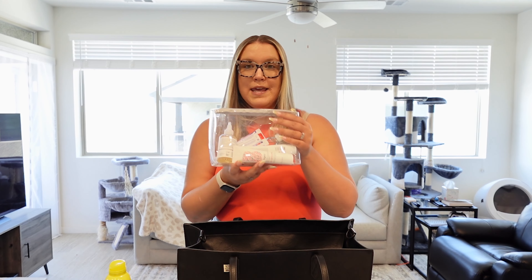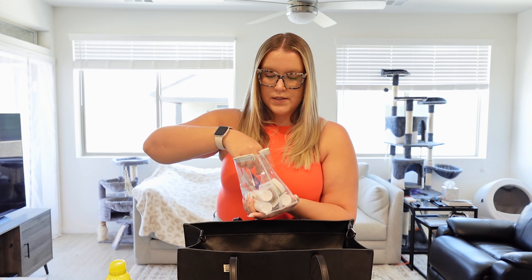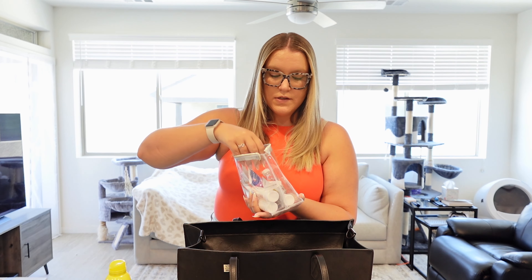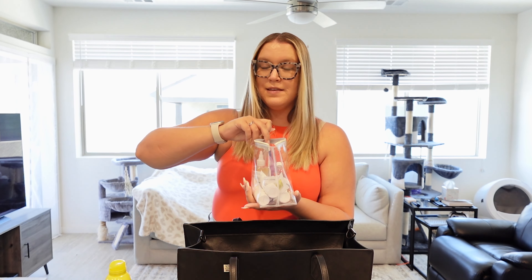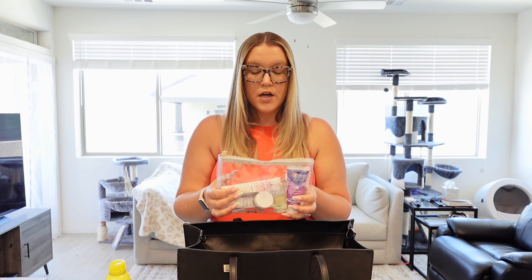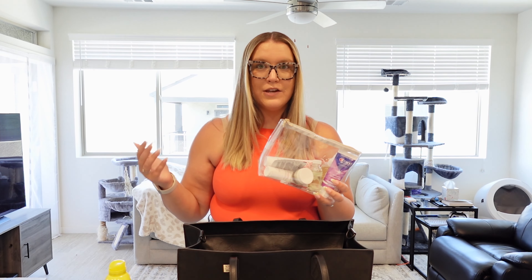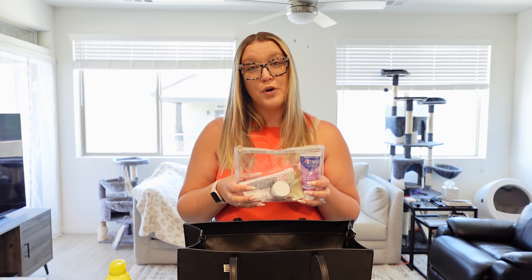Toiletries and toothbrushes: I keep a bag specifically for travel because it has all of my travel-size products in it. I'm very particular about hair products and skincare, so I keep travel sizes of everything ready to go. It's all TSA-approved and I can just grab it and throw it in my bag. Because you don't know how long it's going to take to get your checked bag — I've seen videos where bags didn't come for a full day because they were lost — make sure anything you could need the next morning is in your carry-on so you're not scrambling.